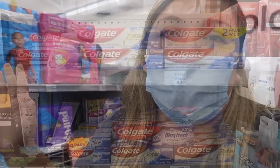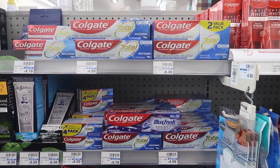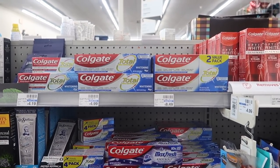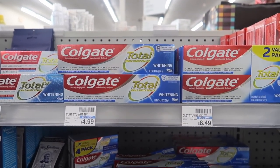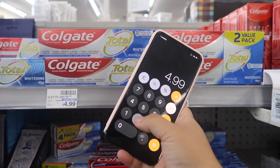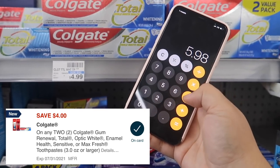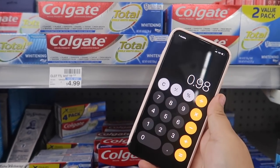Next deal is on Colgate — this is a spend $10 and get a $5 Extra Buck promo. It's not going to be free, so if you don't absolutely need toothpaste right now you can skip it. But if you have a CRT to add, it could make it a money maker or free. To show you the math: $4.99 times two is $9.98, we have a four dollar off two digital coupon bringing us to $5.98, and we get five dollars back — making it only 98 cents for two.